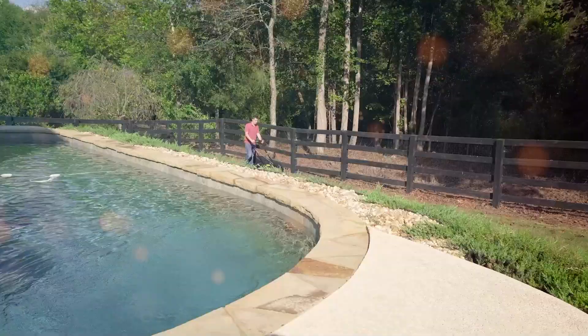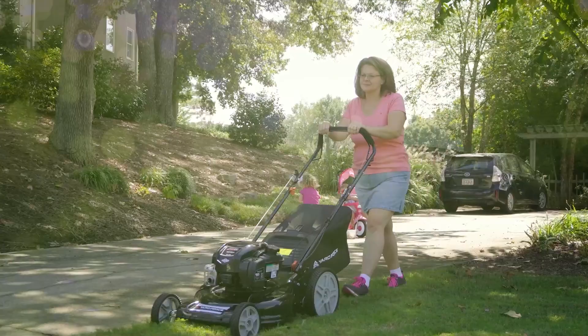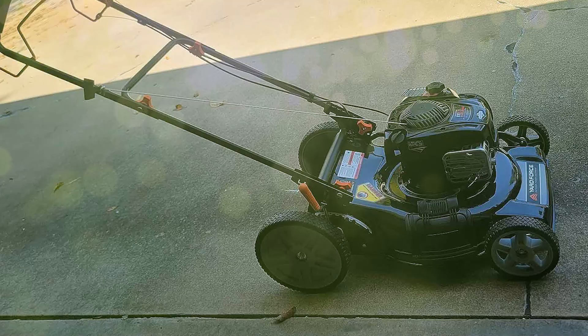This mower is versatile, with its 22-inch steel deck allowing for mulching, bagging, and side discharge. It also comes with seven-position height adjustment settings. With a 150cc engine backing its performance, this machine doesn't just talk the talk — it walks the walk, making it an all-rounder in lawn care solutions.